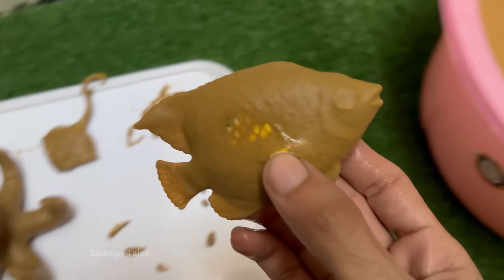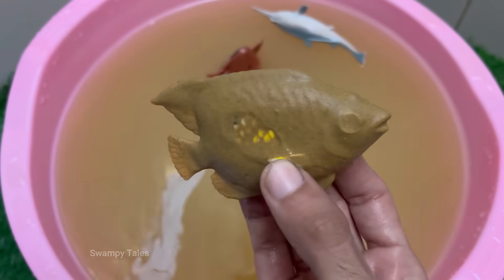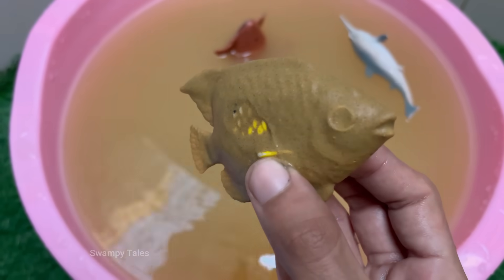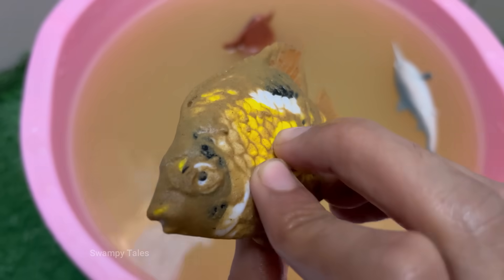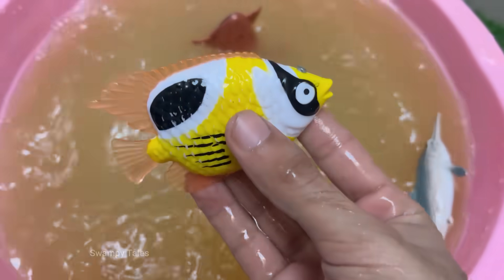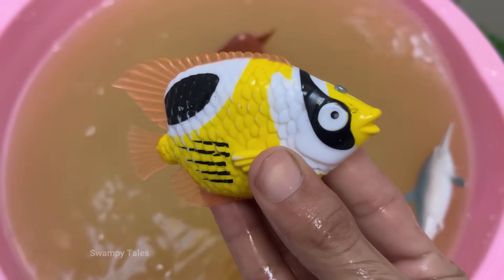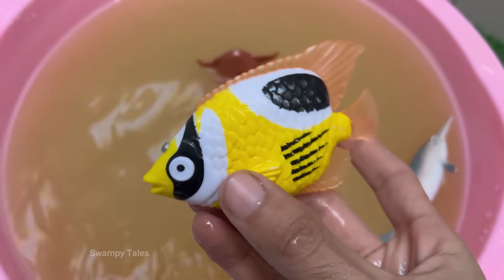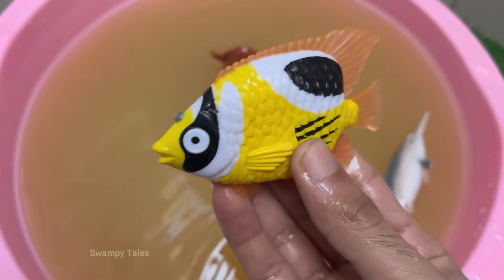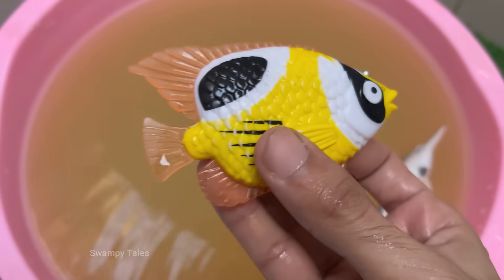Many butterflyfish species form monogamous pairs that can last for years, if not for life. They are often seen swimming together, defending a shared territory from other butterflyfish, and cooperating to find food. Their thin, disc-shaped bodies are perfectly adapted for darting through the complex structures of coral reefs, allowing them to make quick turns and navigate through narrow crevices to escape predators or find food.